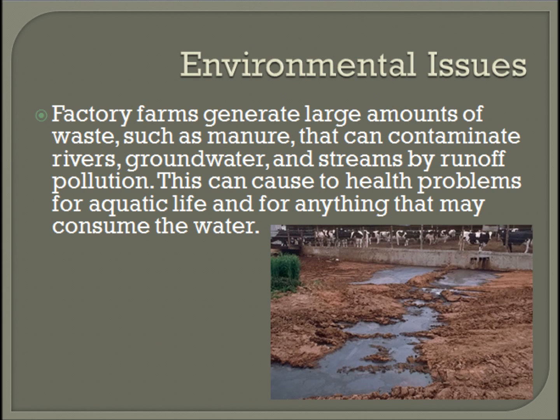Factory farms don't benefit the environment at all. Factory farms generate large amounts of waste such as manure that can contaminate rivers, groundwater, and streams by runoff pollution. This can cause health problems for aquatic life and for anything that may consume the water.